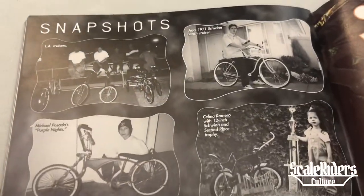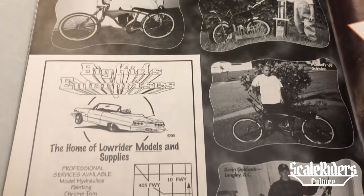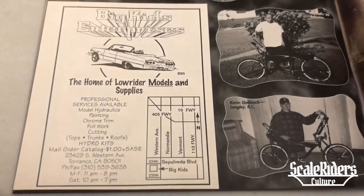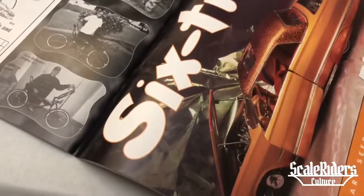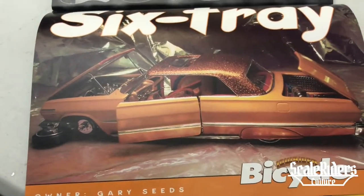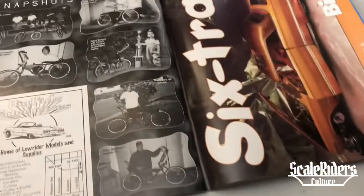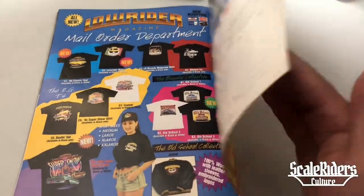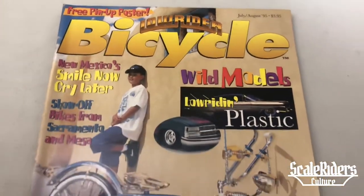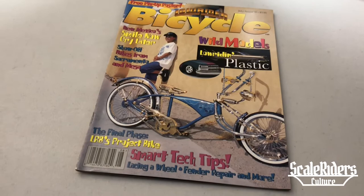We're gonna finish this up with the snapshots — submissions from people that love the magazine and wanted to be featured. Big Kit Enterprises — we just love that ad right there. Then here we have a really nice spread: six tray, Gary Seeds, The Bad Seed. I hope you guys enjoyed this video. I know it's been a while — been pretty busy — but it feels good to document this magazine and show it to you guys. Peace out.